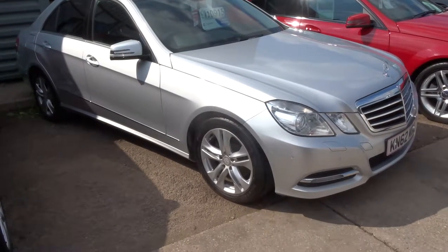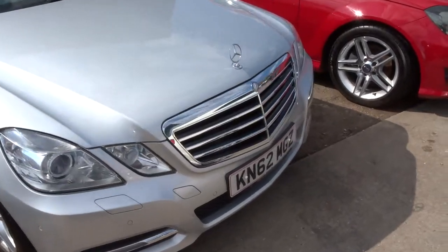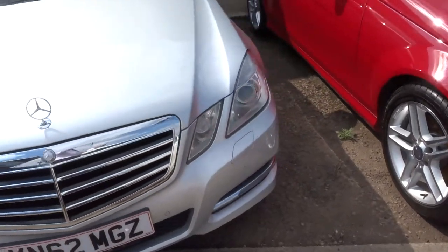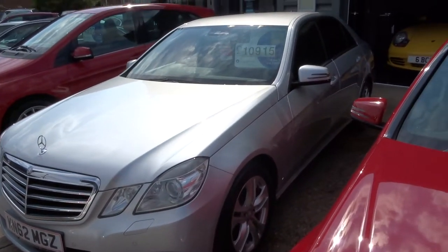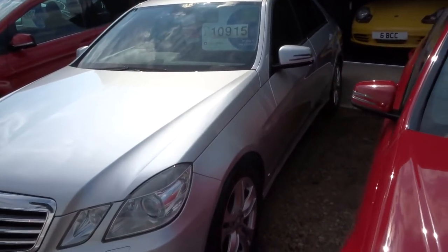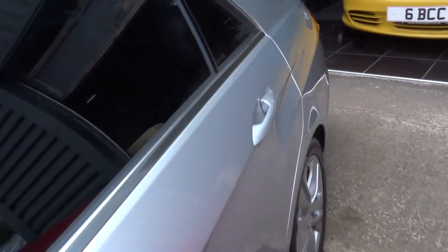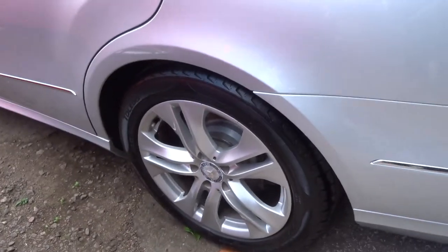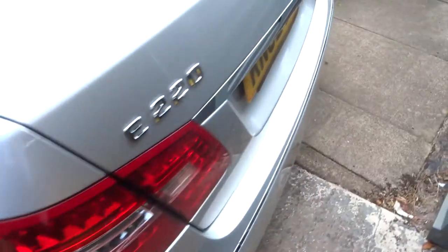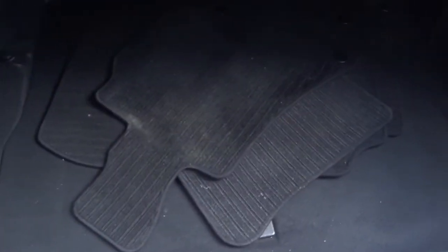Welcome to Country Car. My name is Tom. Here we have a Mercedes E-Class 2.1 220 CDI — so it's the diesel blue efficiency. This is the SE Avantage, an automatic, with gorgeous multi-spoke alloys and a very sizeable boot with floor mats.